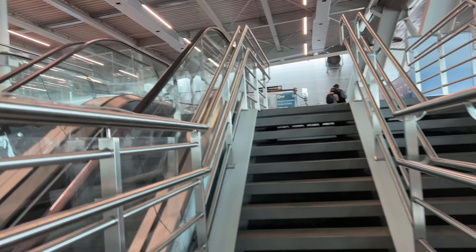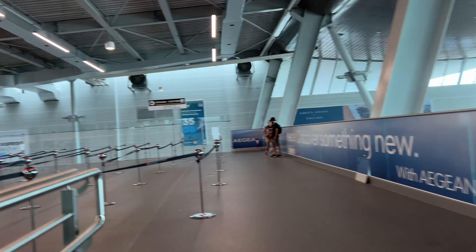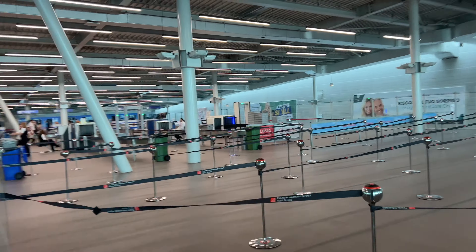After you check your ticket, you come up these stairs here, and this is where the security check is. I won't be able to film that, obviously. But it's virtually empty — beautiful.